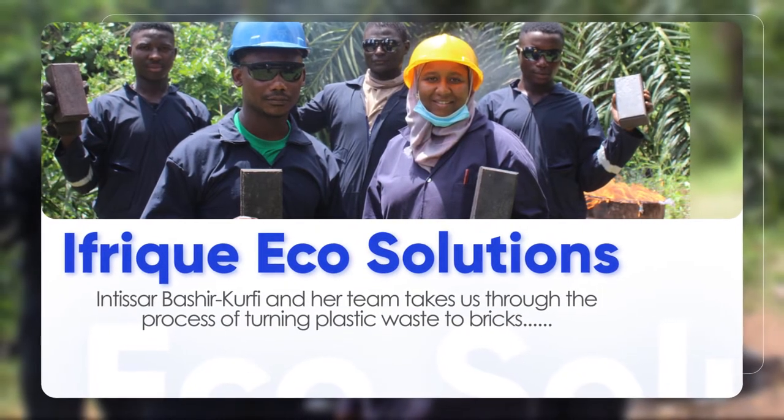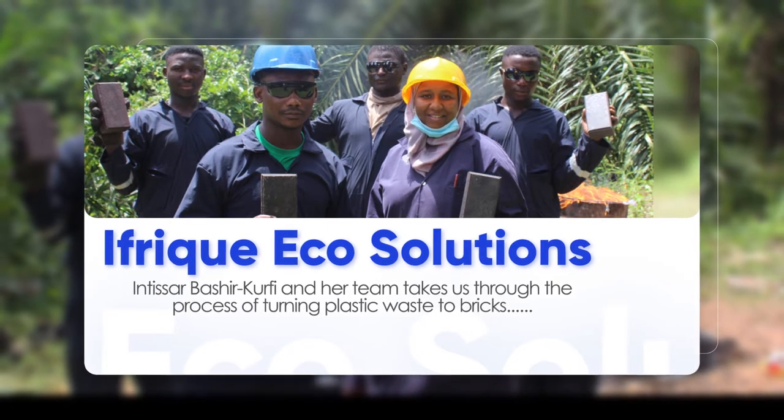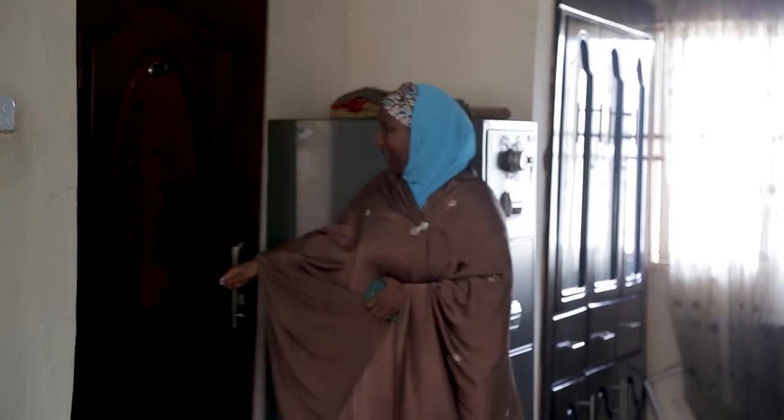Itisa Bashiri Korfi, a green architect and managing partner at IFRIC EcoSolutions, shed light on turning plastic bags into pavement tiles.